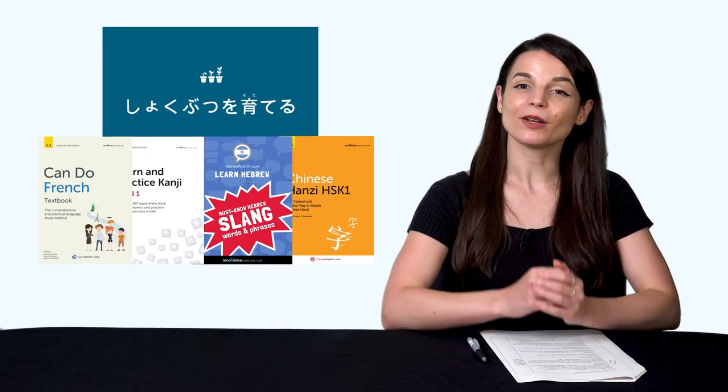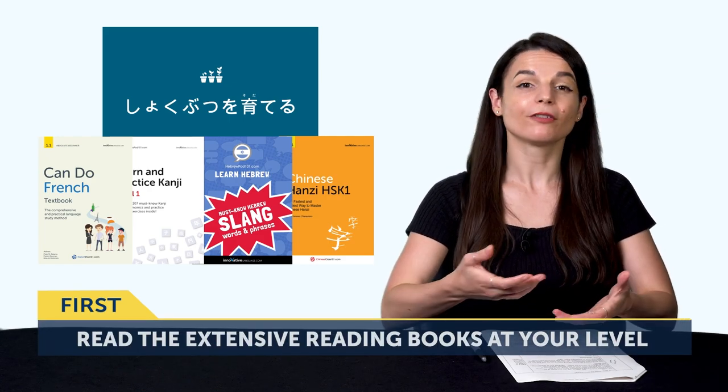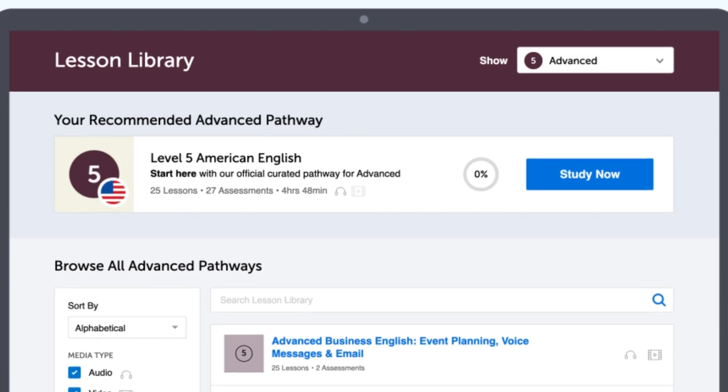The first way to improve your reading is to read the extensive reading books that are appropriate for your level. You'll find them in your lesson library. We have books for all levels: Absolute Beginner, Beginner, Intermediate, and Advanced. The goal of extensive reading is to read as much as possible, skip words you don't know, and keep going. These books come with audio and line-by-line breakdown and translations, so you can follow along with the audio and never miss a word. You can print these books out and keep them to review at any time.